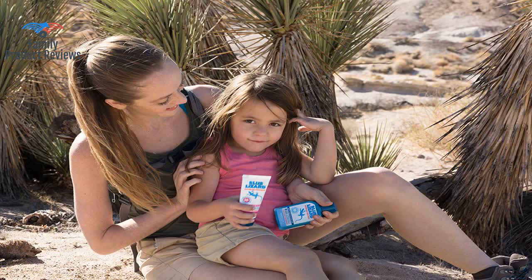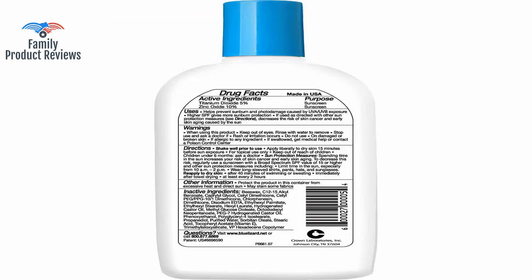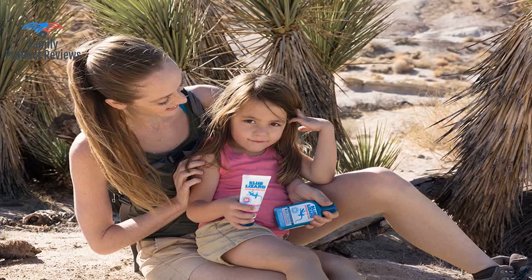It really does rub in clear. This is not waterproof though, so it's not for the pool, but great on days you are out and about. One of our kids uses it for his eczema, which is getting better as he gets older — however, this is the only sunscreen of its kind, high protection and water resistant, that he does not react to.